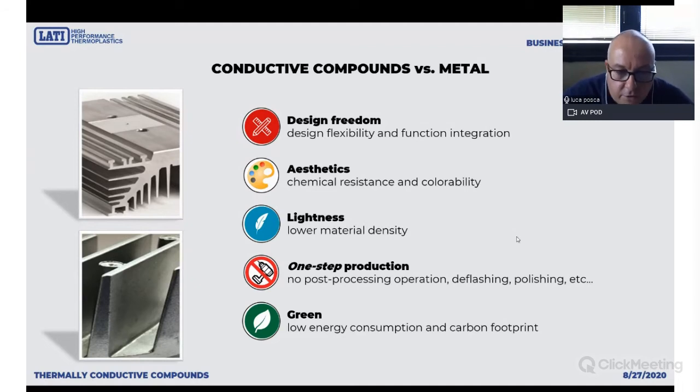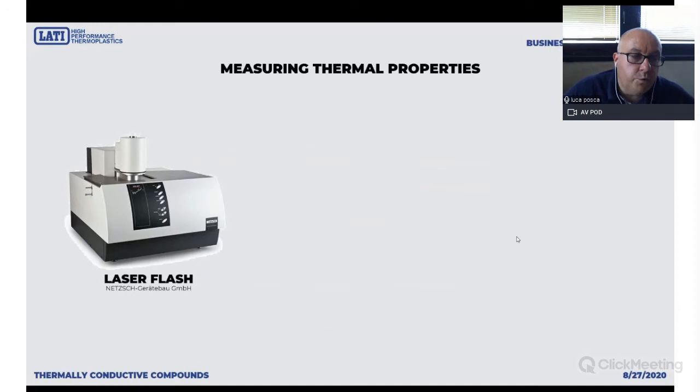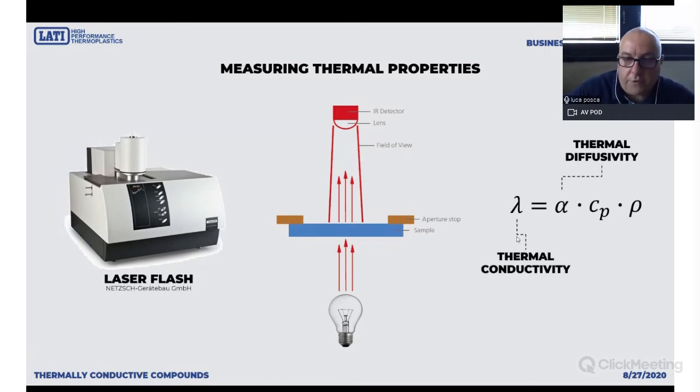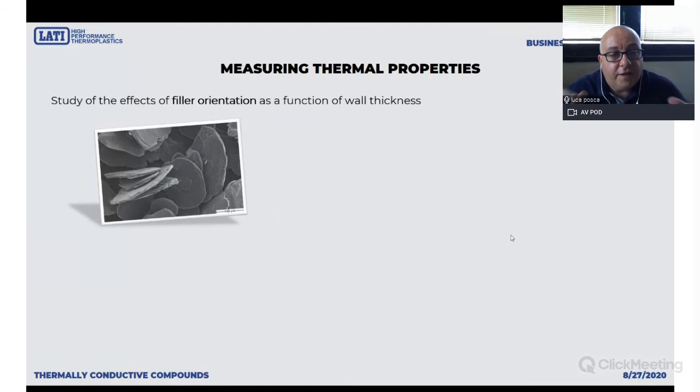Complex products require complex property description — characterization is not straightforward. At LATI we use the NETZSCH laser flash equipment, which is designed to measure thermal diffusivity, and from that we measure thermal conductivity. On our website you will find technical data sheets — please give a look at the thermal conductivity numbers. You will find one number in the case of a fully isotropic filler, where one number describes the property in all directions. But you will also see two numbers in the case of non-isotropic fillers. Graphite and boron nitride have a very peculiar flake shape, so during injection molding you have a very strong orientation of the filler along the walls.